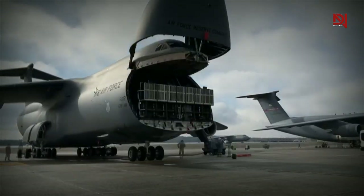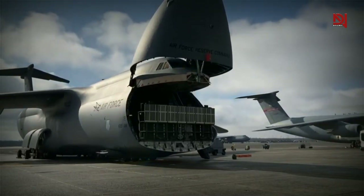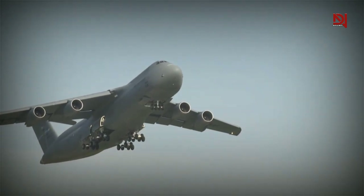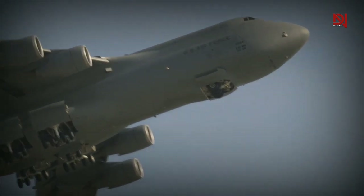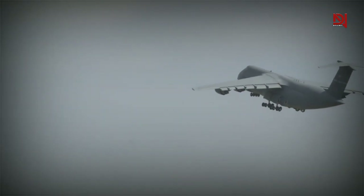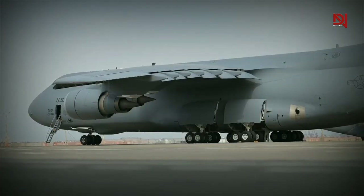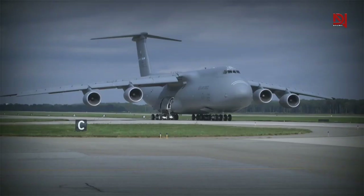With these enhancements, the C5 experiences a 22% increase in thrust compared to its previous engines, resulting in a 30% shorter takeoff distance and a 58% faster climb rate. These improvements are crucial in tactical environments, allowing the C5 to carry 380 tons at speeds of up to 520 miles per hour over a distance of 520 miles. The new engines offer significant improvement in reliability and are much more efficient and quiet, having achieved Stage 4 compliance, meeting the highest standards.